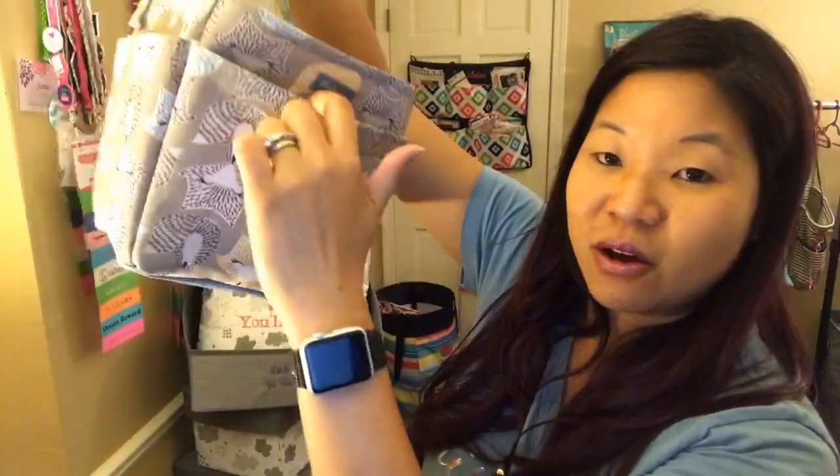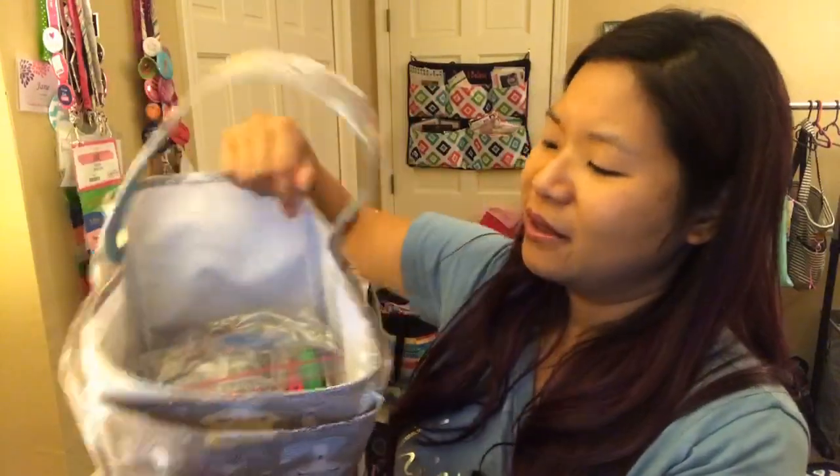We have a Creative Caddy — just to show you the size, I have this for my daughter's art supplies. You've got four sections all the way around plus one center section where you could put a carousel of crayons or things like that. That's a Creative Caddy for only $12.99 right now.